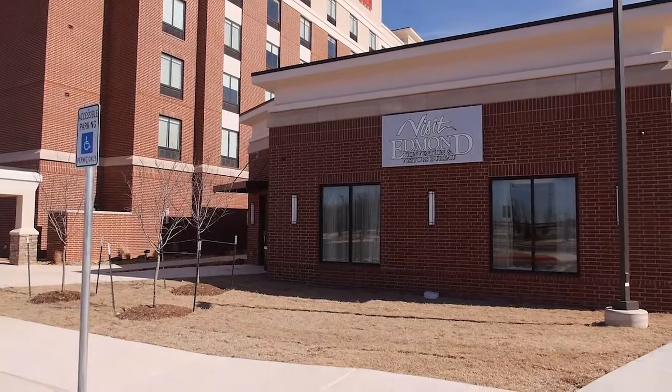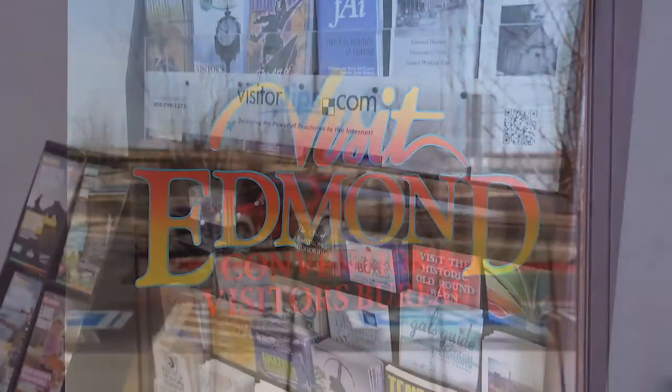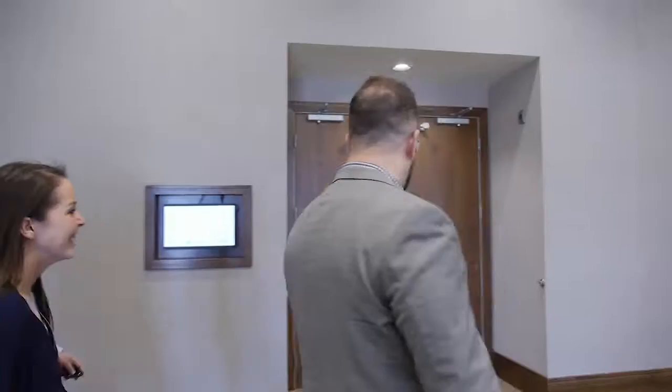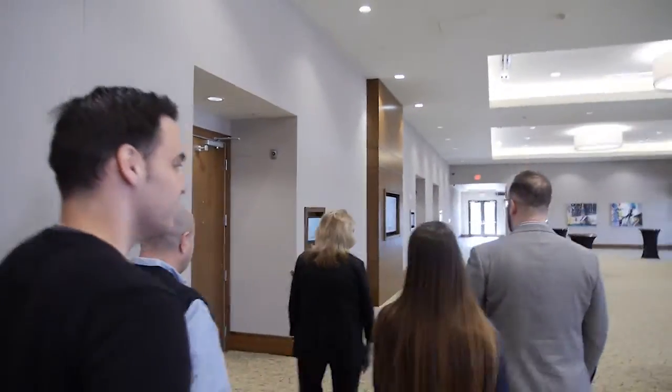Housed in the Conference Center are the offices of the Edmond Convention and Visitors Bureau, a city department that offers vacation information and large event planning assistance. We are delighted to have our offices out here. Besides having this great new space for meetings, the CVB is now housed in the Conference Center, which puts us closer to the meeting planners that we are working with while their group is in-house.